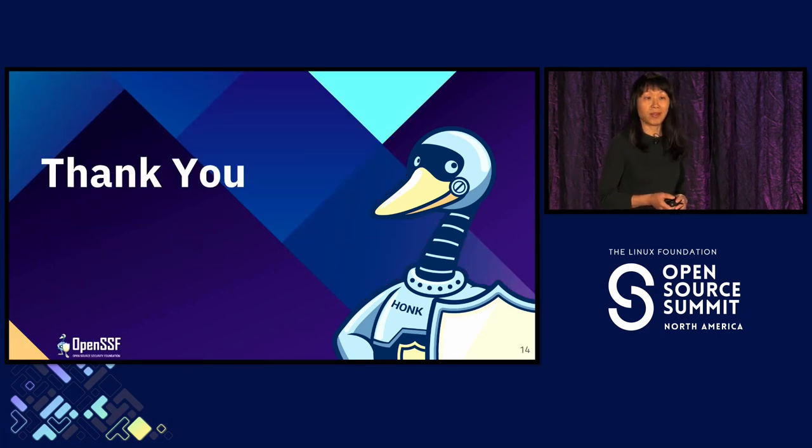Thank you for listening, and see you next time.